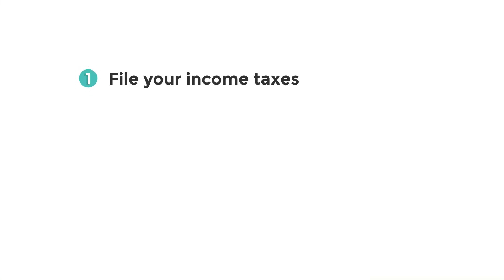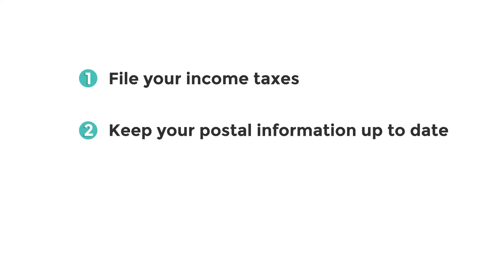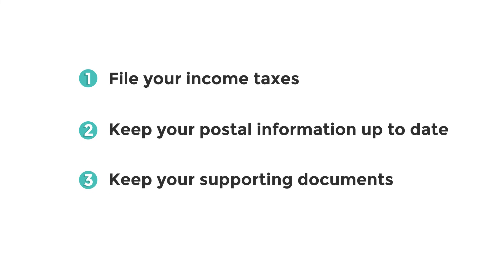Remember, you don't need to apply for benefits and credits every year. However, every year you must still: number one, file your income taxes; number two, keep your personal information up-to-date, especially your home address in case you move; number three, make sure to keep your supporting documents in case CRA asks for them.